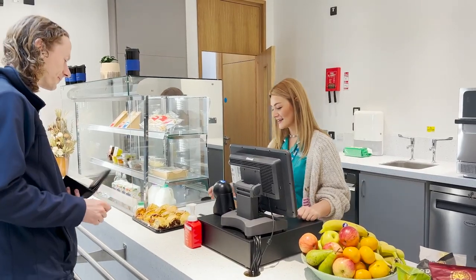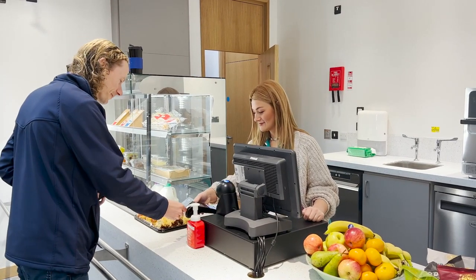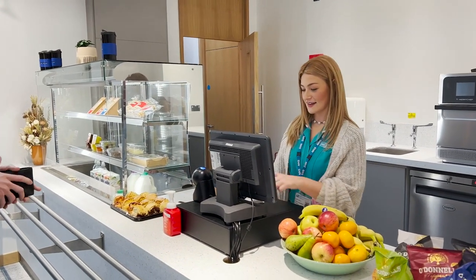The Cafe Connect Coffee Shop provides meals and snacks throughout the day, and a selection of hot and cold drinks are also available.